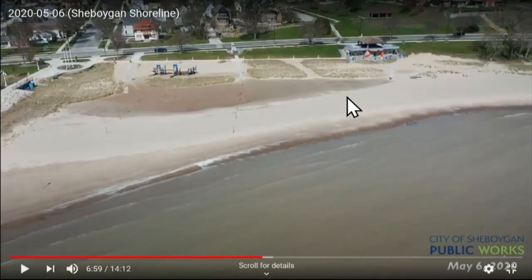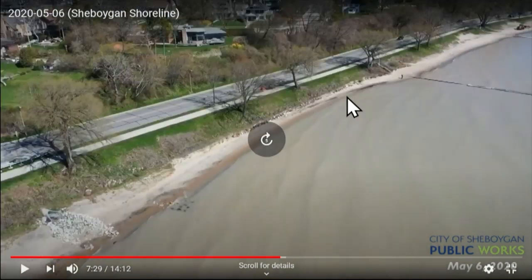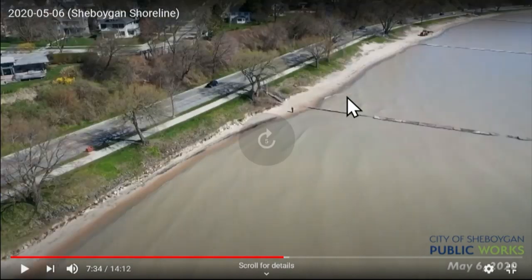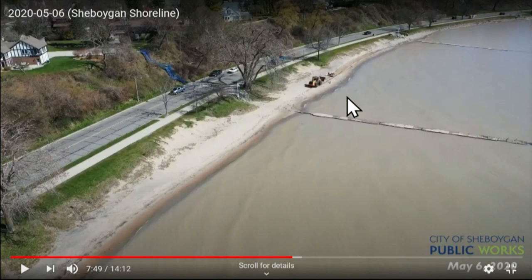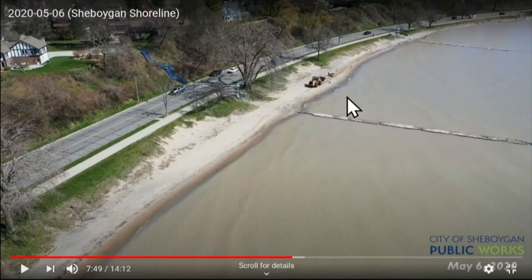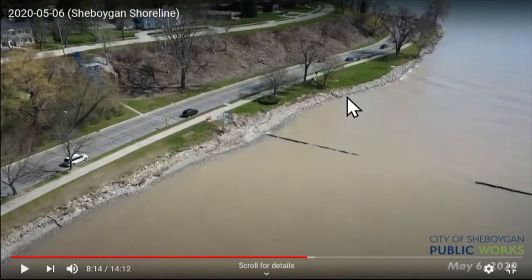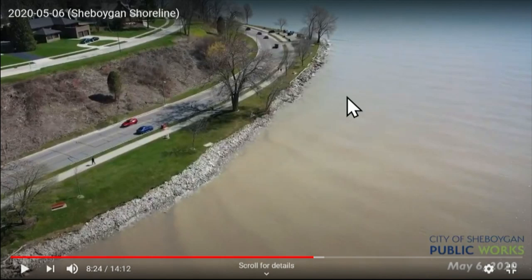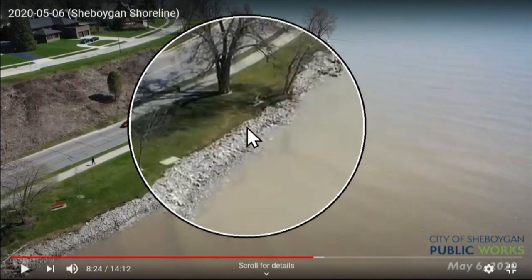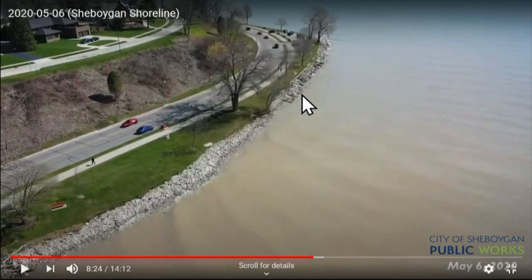This is the north side beach. Still no riprap here because it's flat. As you continue and advance, we start to get a little bluff and we have the protection of the jetties. There was much more beach here about four or five years ago. Up by North Point, there's much more rock, and we're experiencing erosion, especially right along this area. We've had quite a bit of damage.